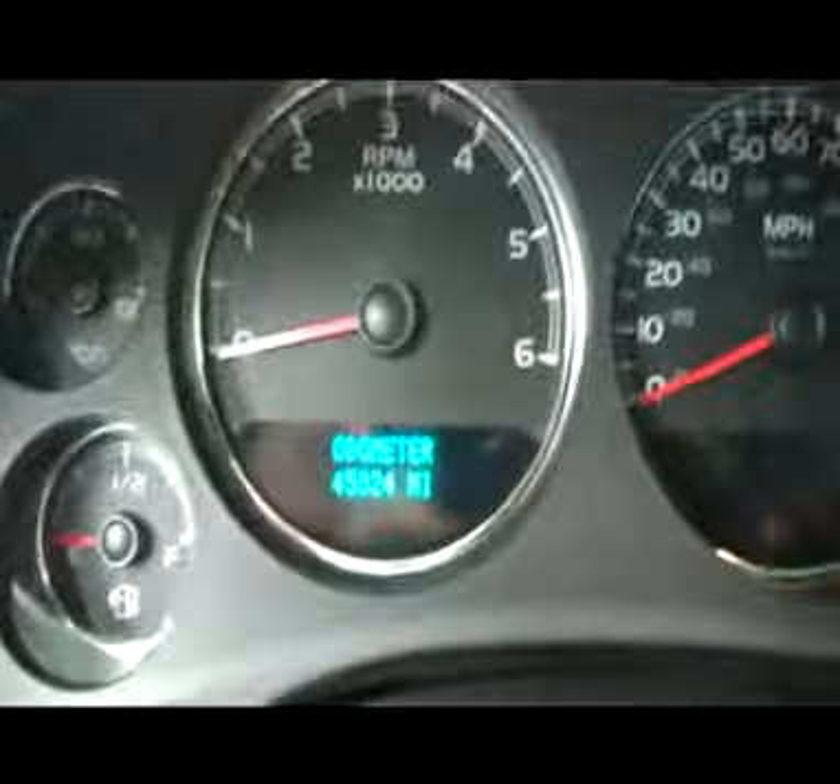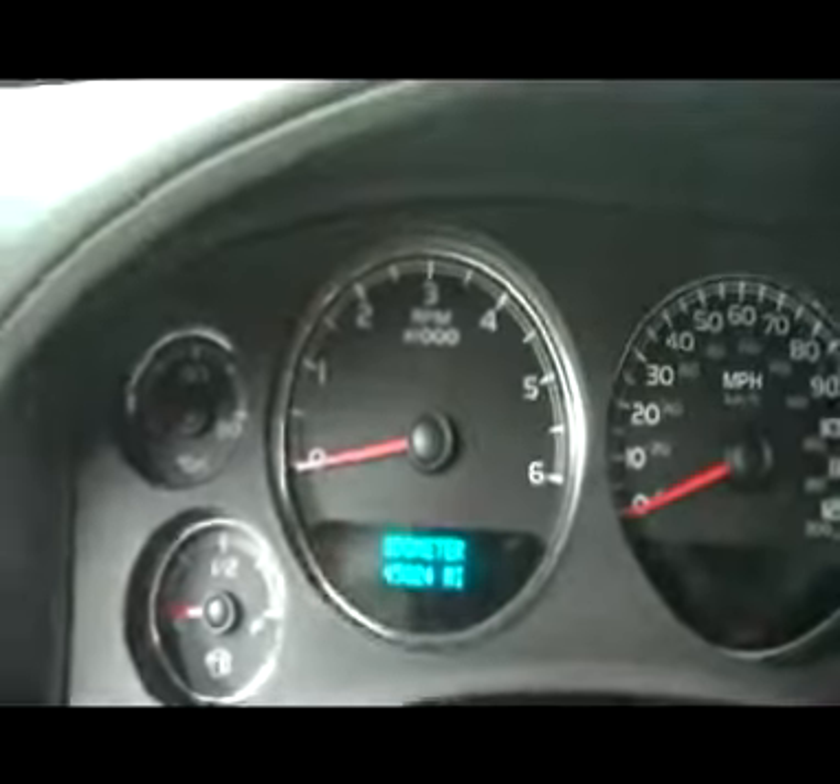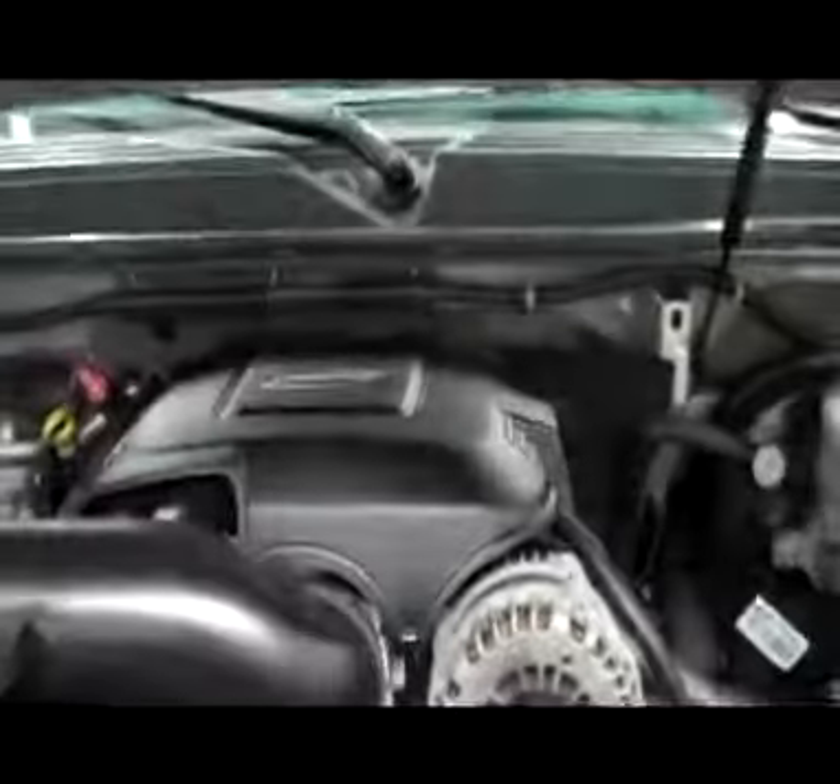Take a look at the odometer here. This truck does have 45,024 miles on it at the moment. Now let's take a look under the hood — a very clean Vortec engine nestled in a very clean engine bay.